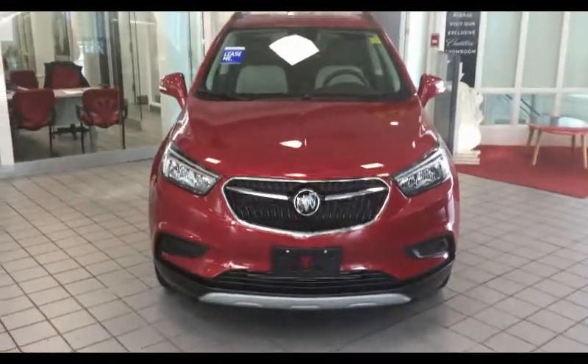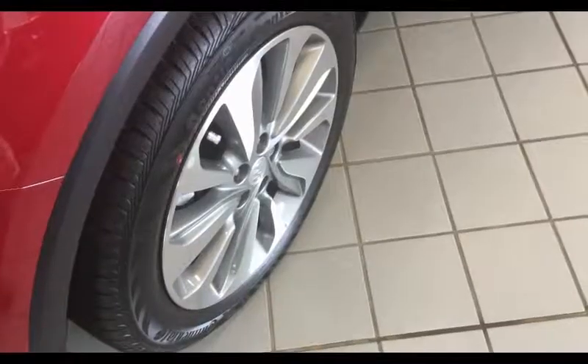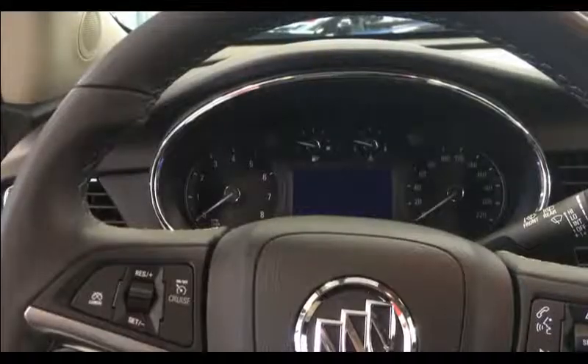Get connected with the Buick infotainment system: AM-FM stereo, SiriusXM with 8-inch diagonal color touch screen, including two USB ports, Bluetooth streaming for audio, and select phone integration for Apple CarPlay and Android Auto.